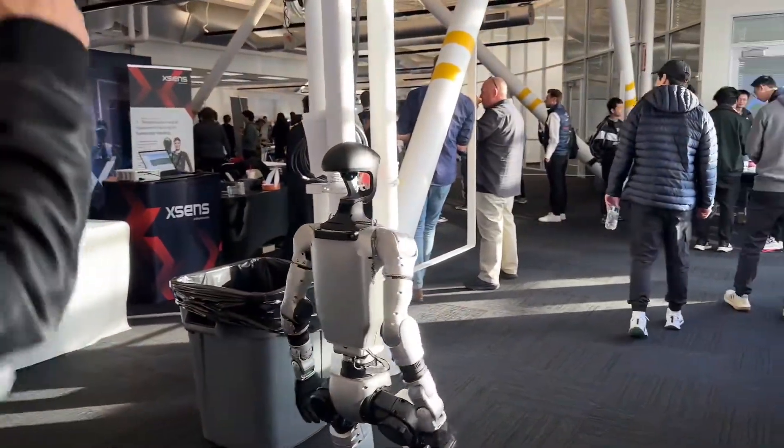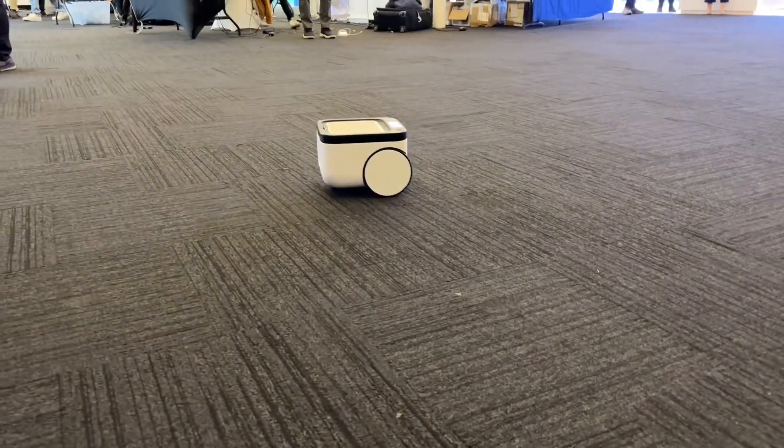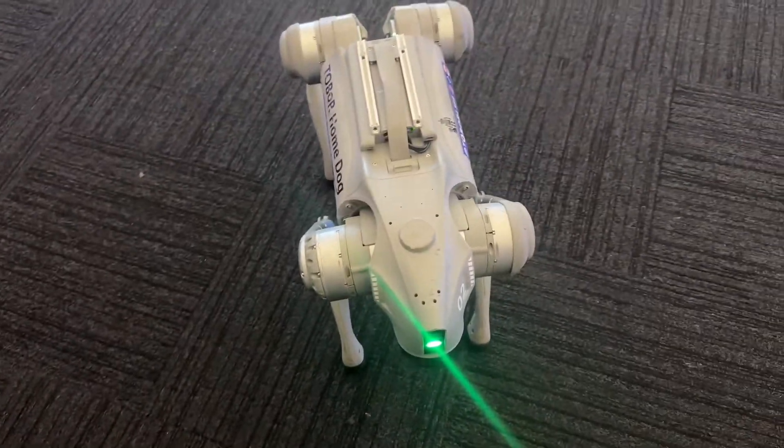You can find many humanoid robots, robotic hands, robot dogs, and never-before-seen robots at this event. Come with us as I show you what went down at Humanoid Summit.